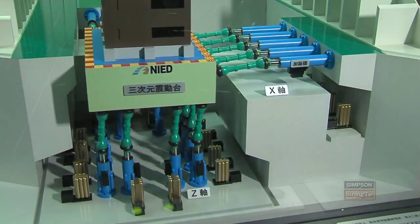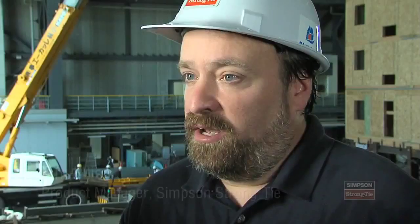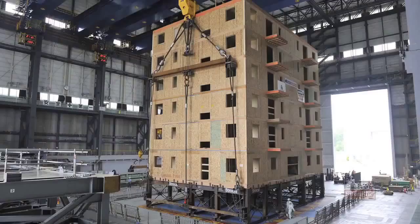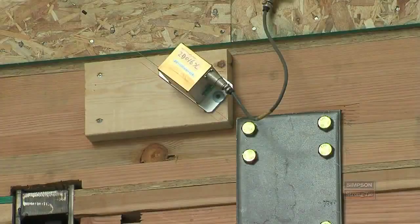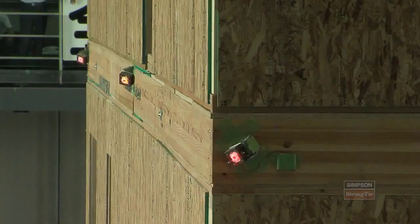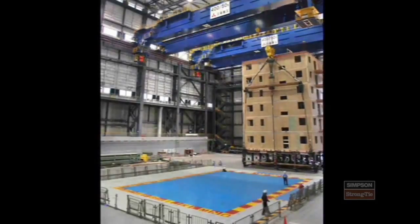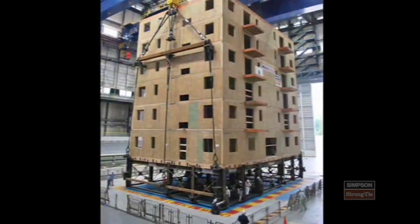We're not only going back and forth side to side, but we're going up and down as well. So we're getting all of the vertical accelerations and lateral accelerations exactly like that Northridge earthquake, but times 1.8. There are approximately 300 sensors in the building measuring everything from movement, to force, to acceleration. Once that data and information is gathered, it can be used to develop new design procedures and new construction methods.